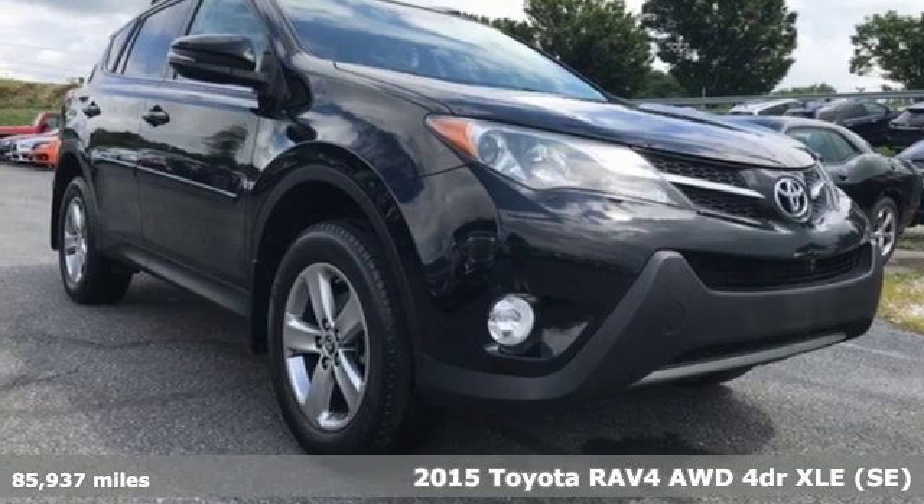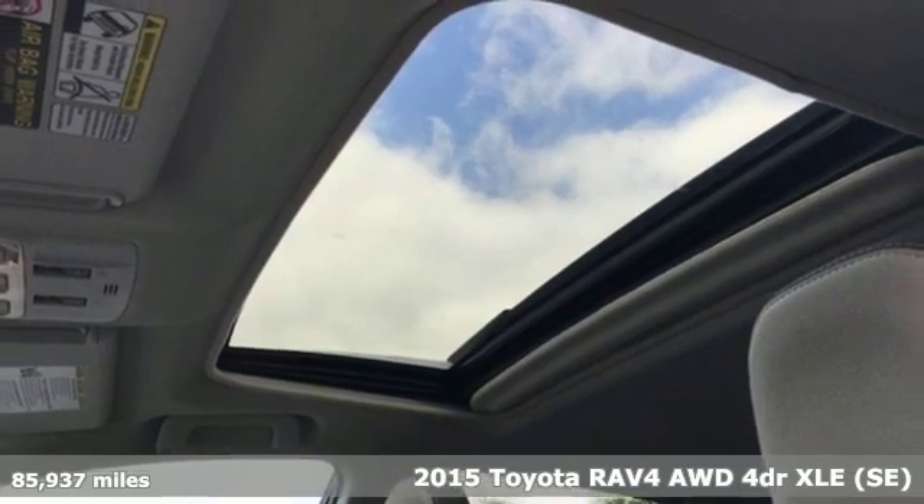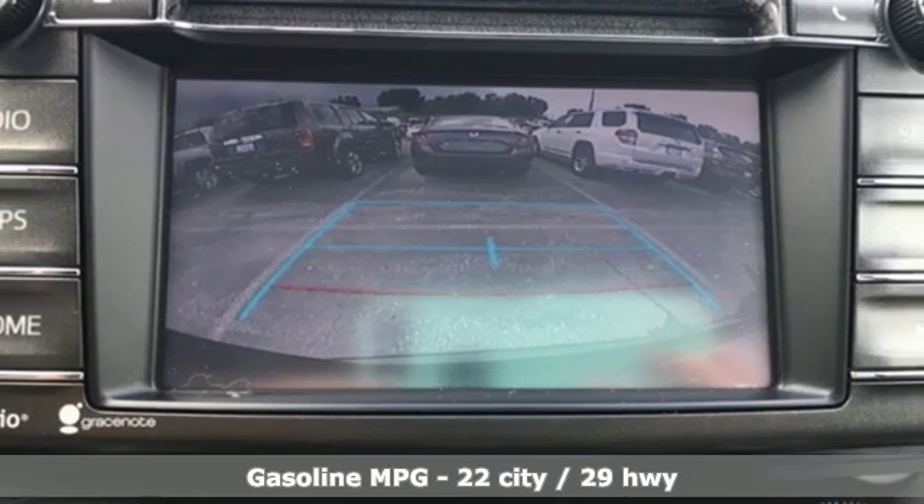It's a 2015 Toyota RAV4. This is a smart, spirited choice that makes every trip feel like a drive-through thrillsville. It's equipped for all your driving needs and wants.